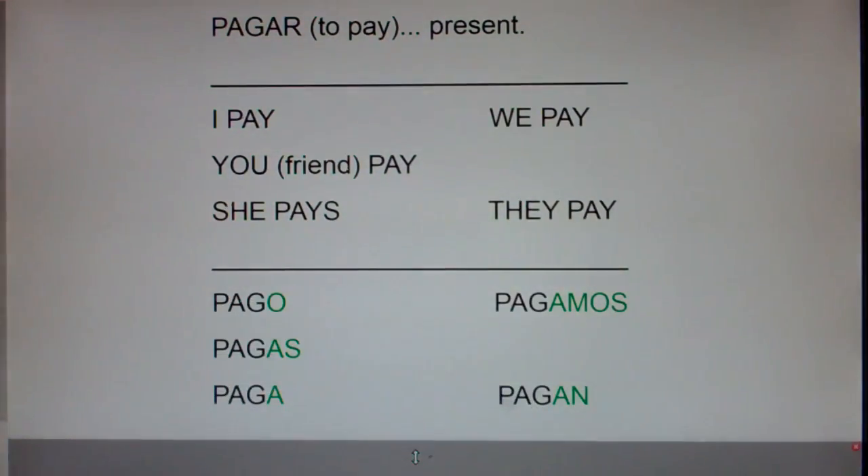I'm going to say each form of the verb in English and Spanish and clap, and I'd like you to repeat with me. I pay, yo pago. You/friend pay, tú pagas. She pays, ella paga. We pay, nosotros pagamos. They pay, ellos pagan.